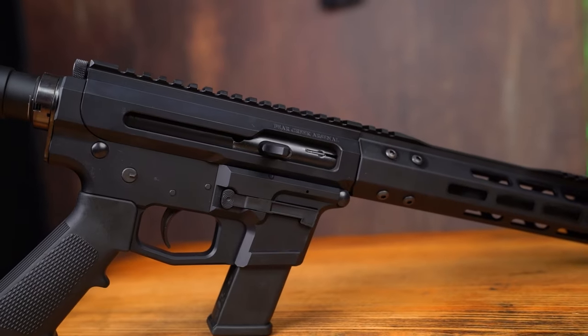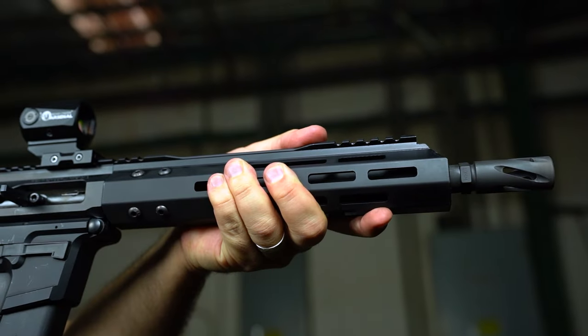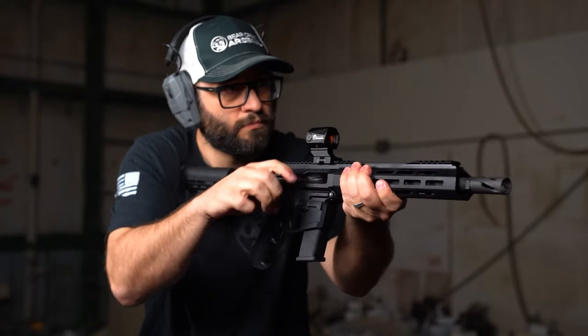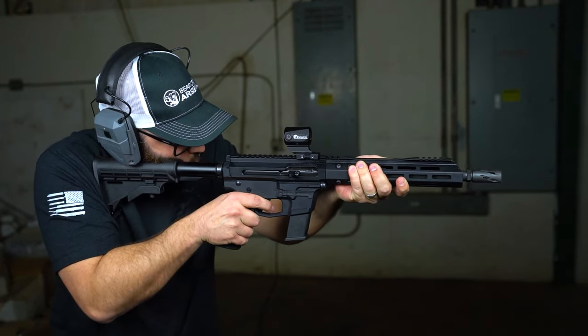Let's take a closer look at each PCC. Here we have the two configurations of 10mm available on our website. Both feature parkerized barrels, a blowback gas system, and a 1-in-16 twist. Being a lefty, I've always enjoyed our side charging handles, and my personal favorite today when shooting was the 10.5 inch pistol.